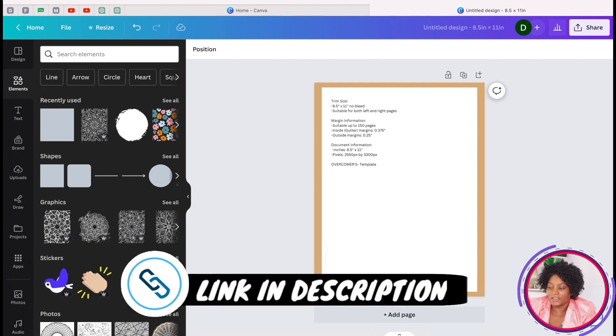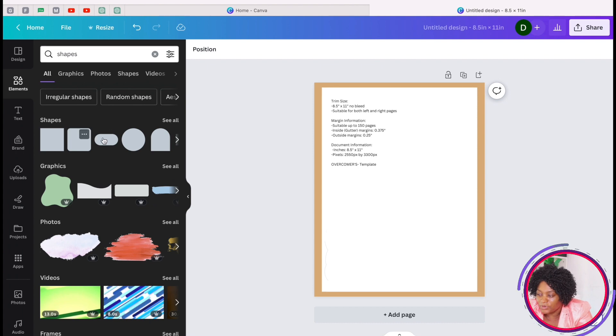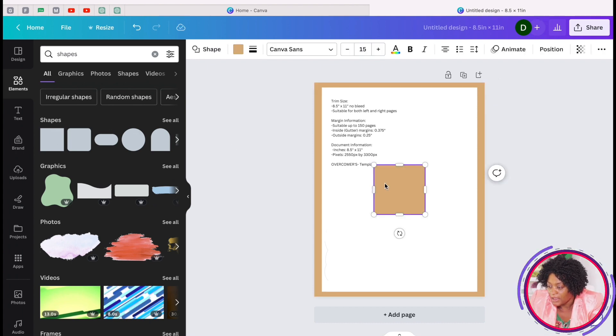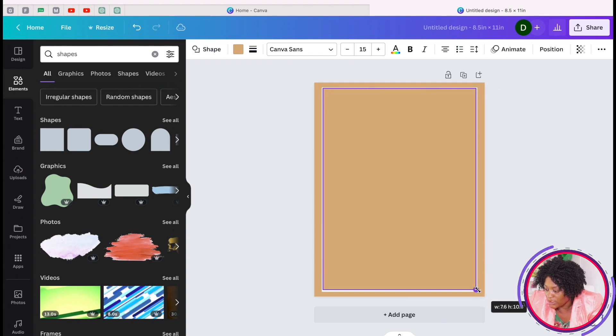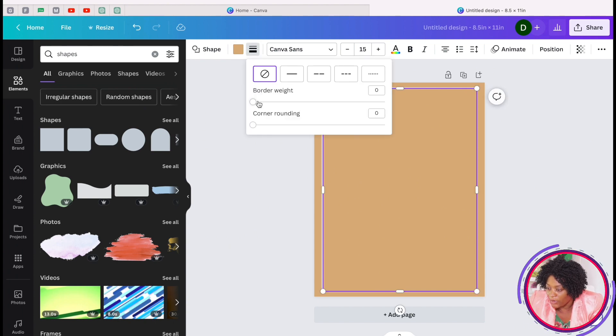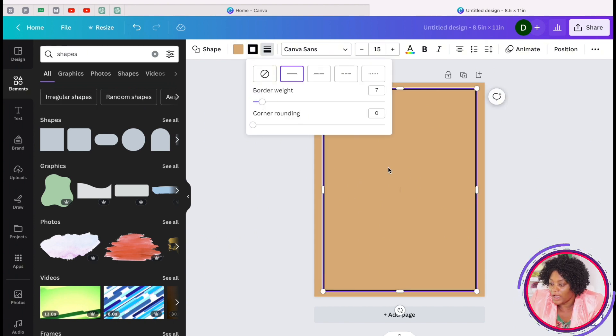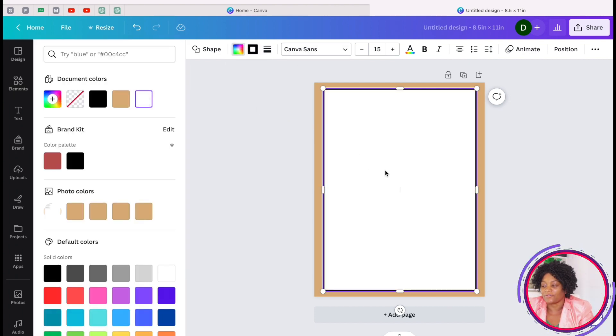Now go to 'Elements,' take any shape — if you don't see it, click Elements, type 'shapes,' and select one. Open it up to fit inside the template area. Then go to 'Border,' increase the border size, and change the interior color to white. Now we have a clean design area and everything looks perfect.